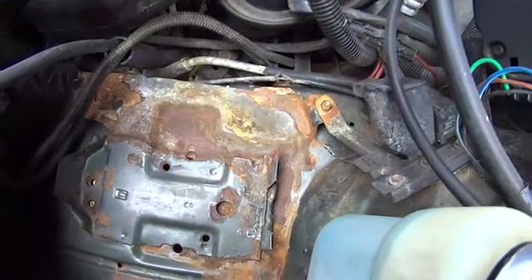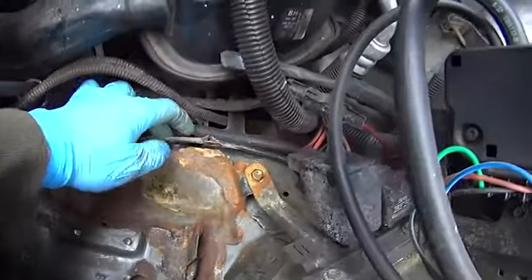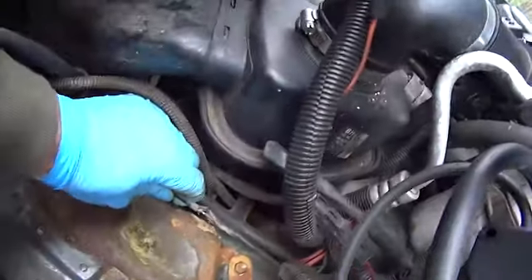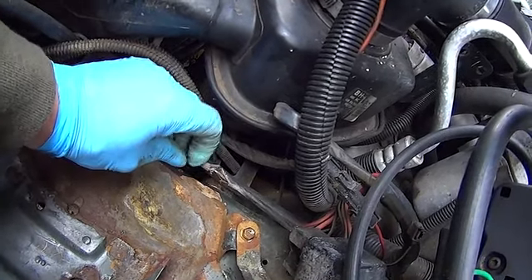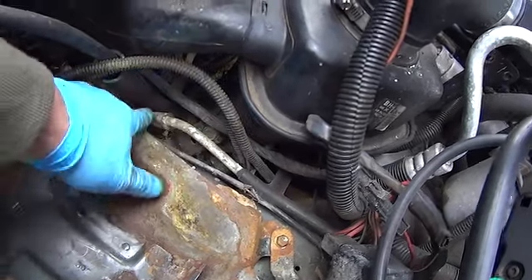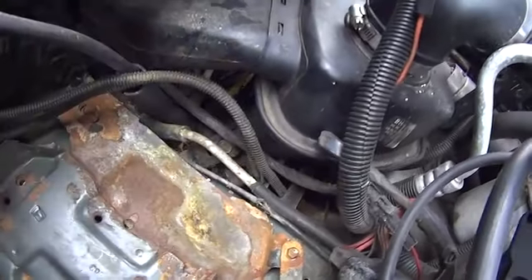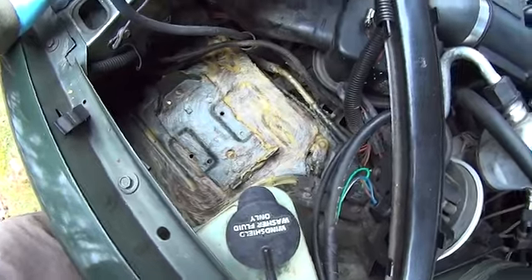I cleaned up as much as I can. You can see all this corrosion — the cable for the hood release got hit by the acid too. The cable is actually still in good shape, so I'm glad. I'll tape it up and grease it. The air conditioning line next to it also started corroding. Battery acid just eats everything alive.